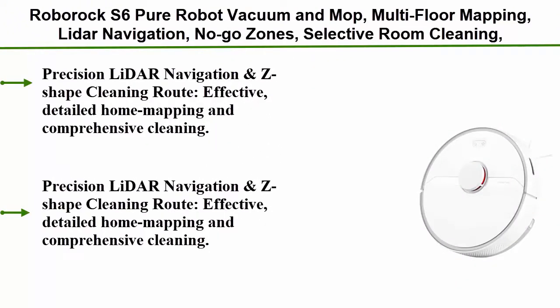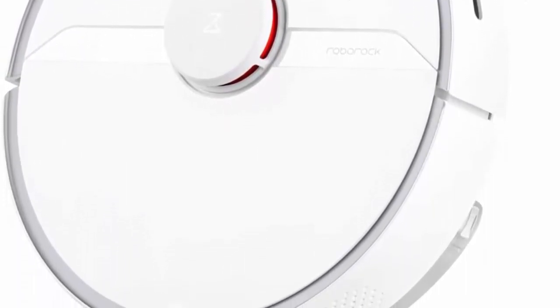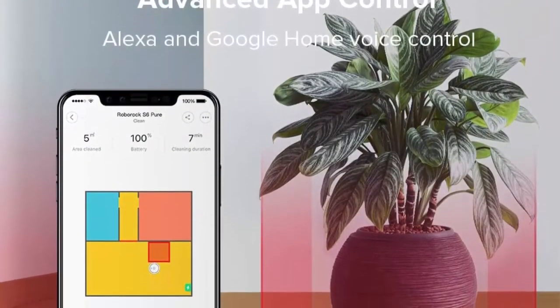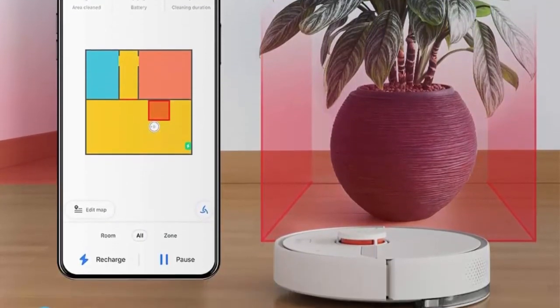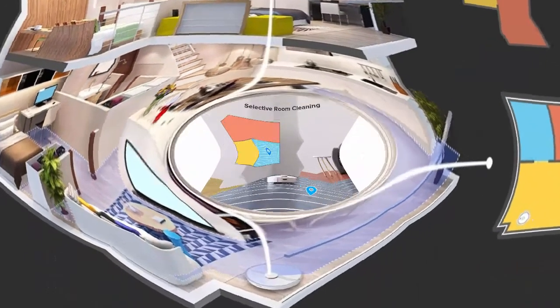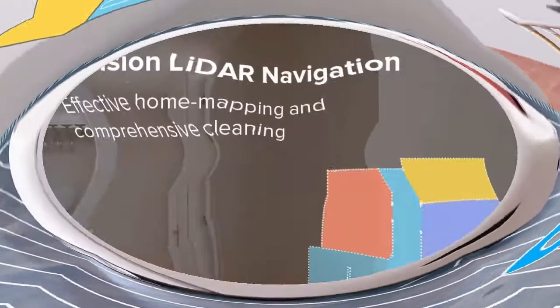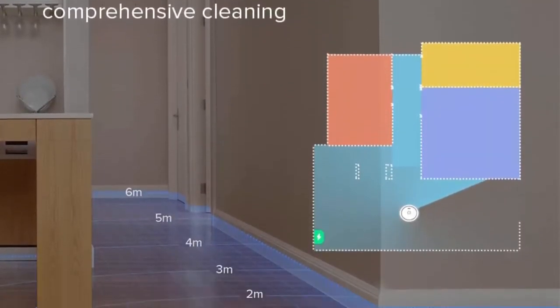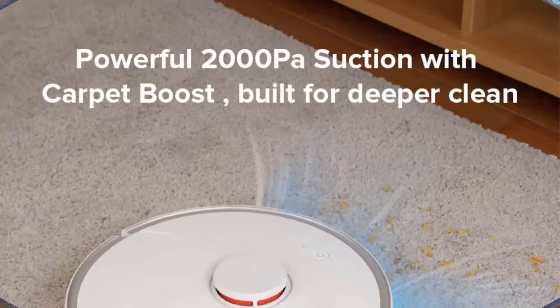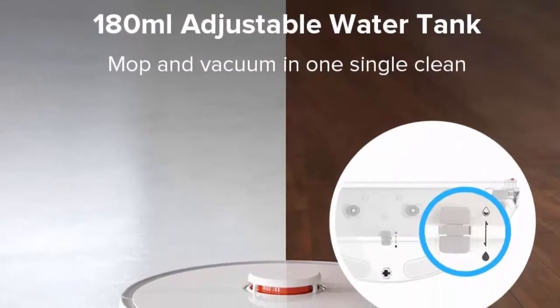Number 4: Roborock S6 Pure Robot Vacuum and Mop with multi-floor mapping, LiDAR navigation, no-go zones, selective room cleaning, and super strong suction. Wi-Fi connected with Alexa voice control. Precision LiDAR navigation with Z-shape cleaning route provides effective detailed home mapping. Multi-floor mapping saves multiple maps along with no-go zones for each level. Features 2000 Pascal suction with automatic carpet boost for deeper cleaning, and convenient selective room cleaning.